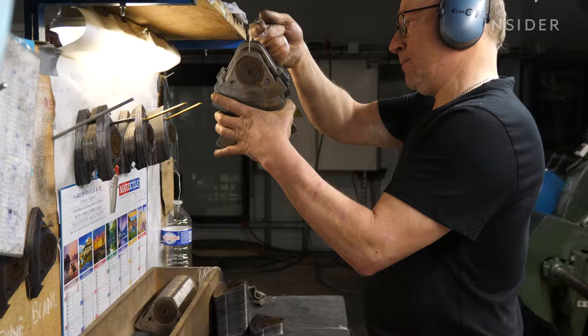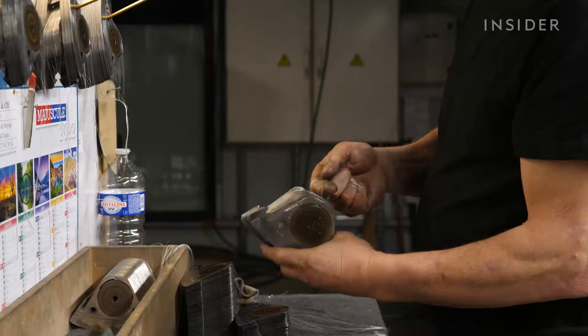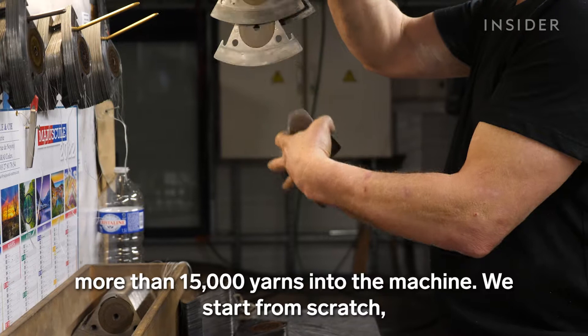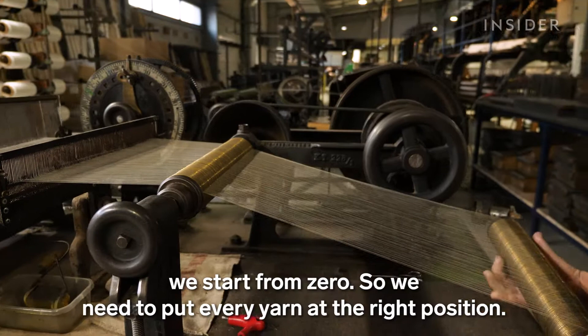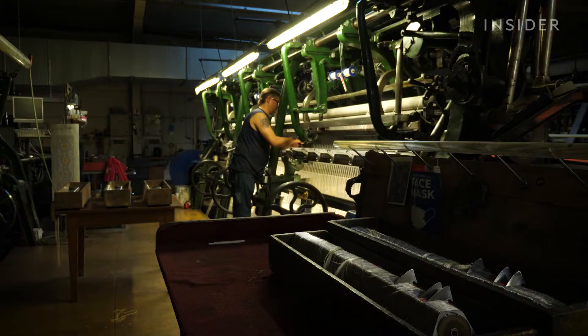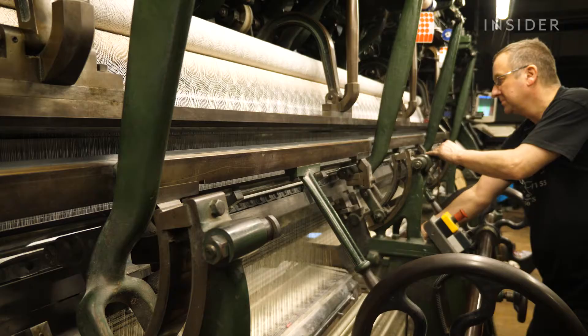Workers place each bobbin into a carriage and check to ensure consistent weight and tension. "When we set up a machine, we put more than 15,000 yarns into the machine. We start from scratch — from zero. We need to put every yarn at the right position."